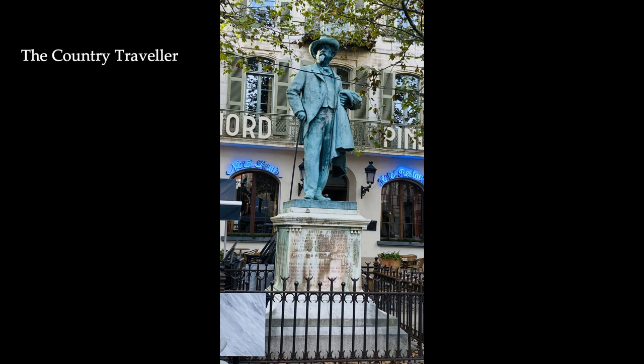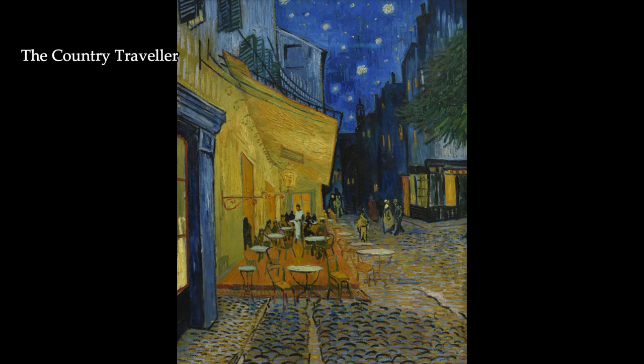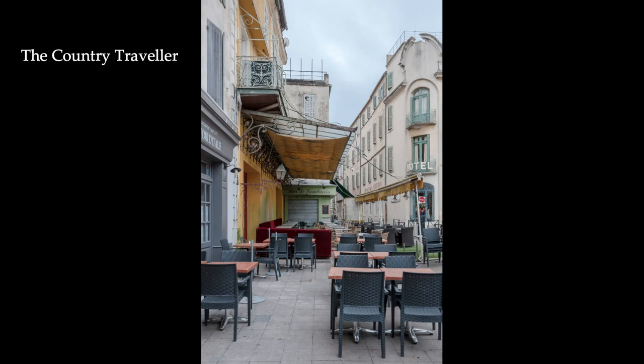We're here. The square is well known because of the famous painting from Vincent van Gogh called Terrace du Café Le Soir, an oil painting which he painted in mid-September 1888. This is what it looks like today — not too different.